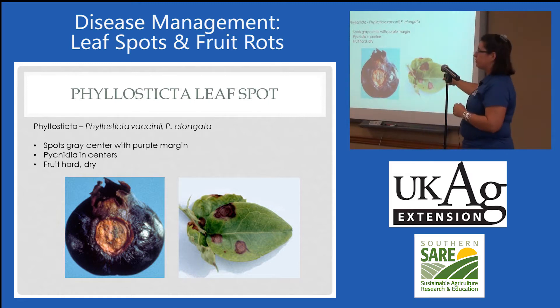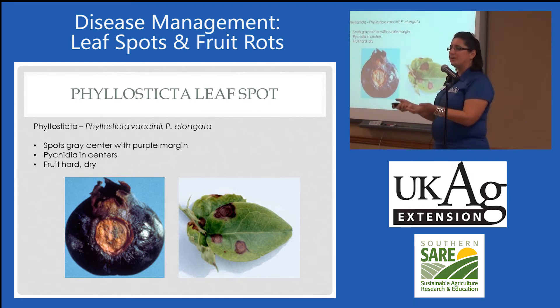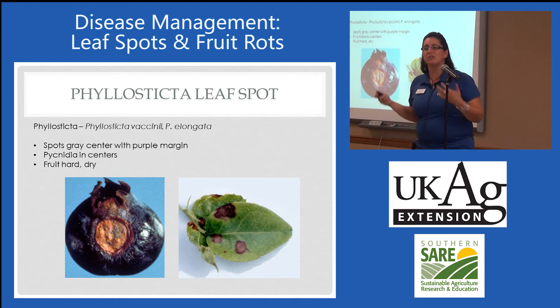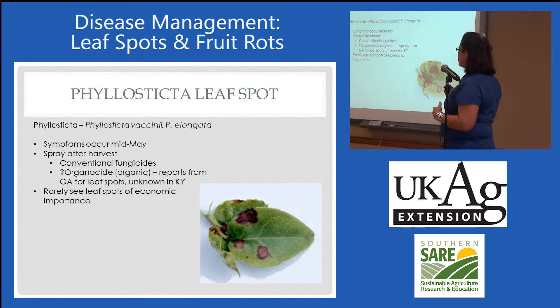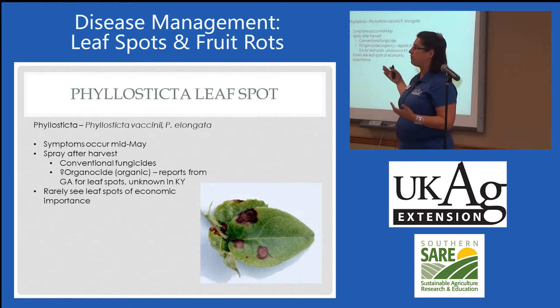They do produce mummies — the fruit will get dry and hard. So again, a sanitation program: get those out before those pycnidia release their spores. Symptoms usually occur in mid-May, but you're treating those right after harvest.